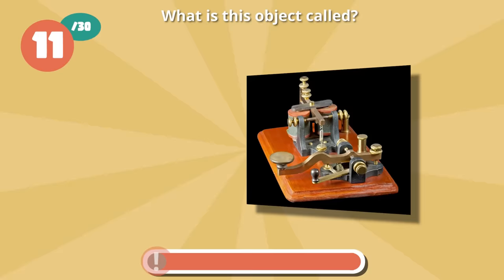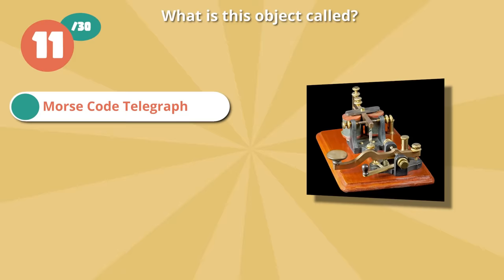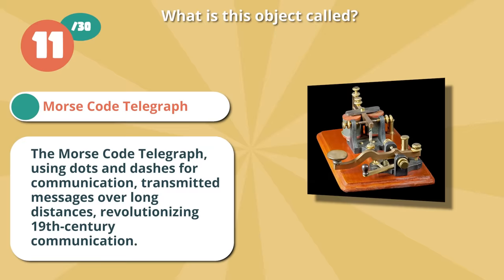Spot on with Morse code telegraph. The Morse code telegraph, using dots and dashes for communication, transmitted messages over long distances, revolutionizing 19th century communication.